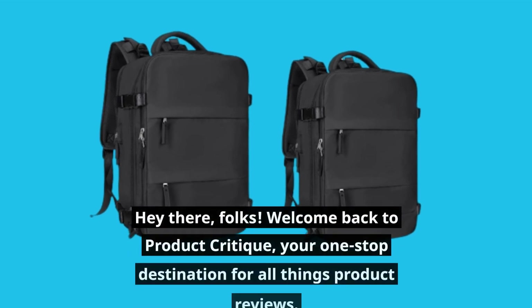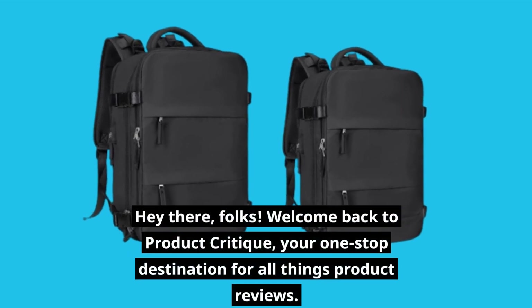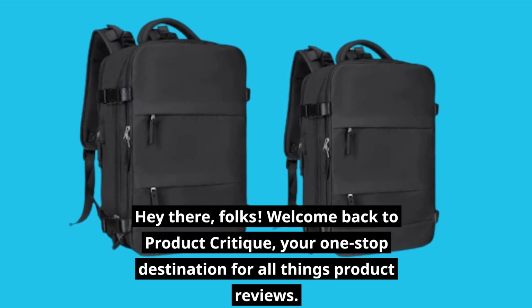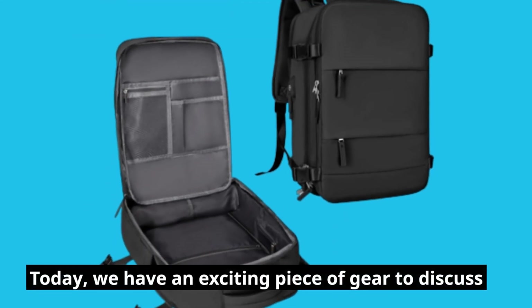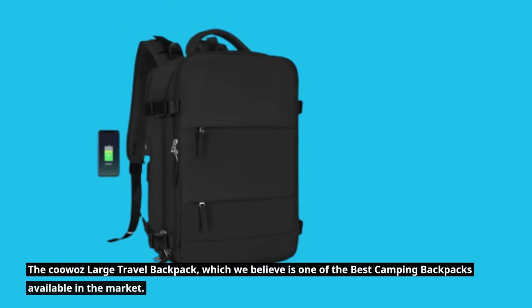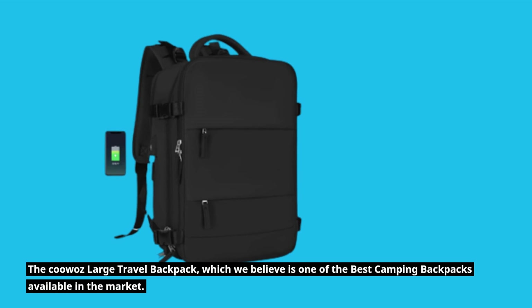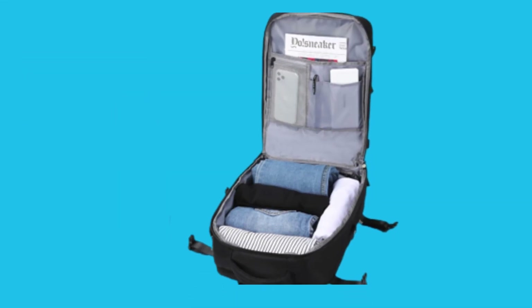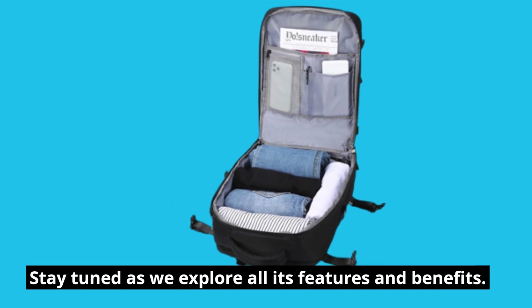Hey there, folks! Welcome back to Product Critique, your one-stop destination for all things product reviews. Today, we have an exciting piece of gear to discuss: the KUWAZ Large Travel Backpack, which we believe is one of the best camping backpacks available in the market. Stay tuned as we explore all its features and benefits.